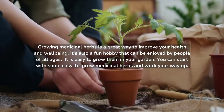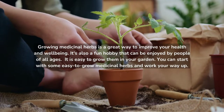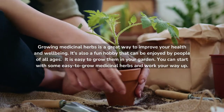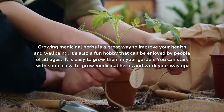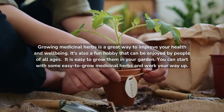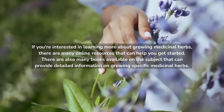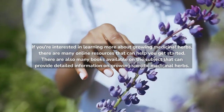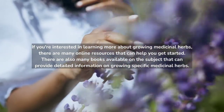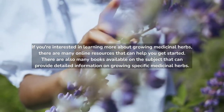Growing medicinal herbs is a great way to improve your health and well-being. It's also a fun hobby that can be enjoyed by people of all ages. It is easy to grow them in your garden — you can start with some easy-to-grow medicinal herbs and work your way up. If you're interested in learning more, there are many online resources and books available that can provide detailed information on growing specific medicinal herbs.